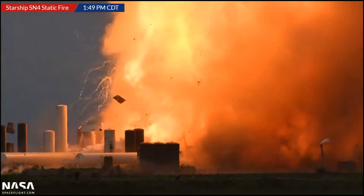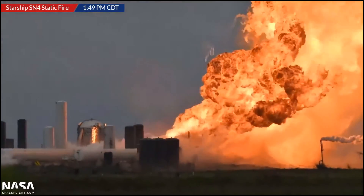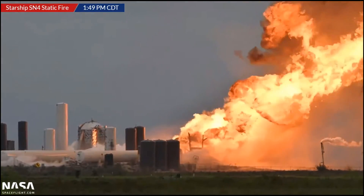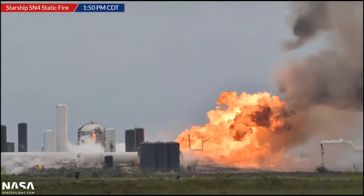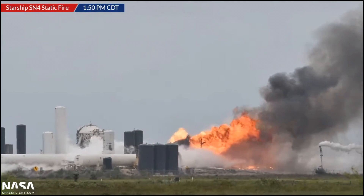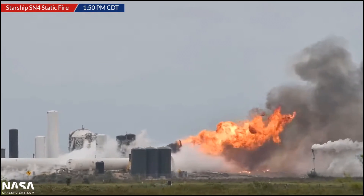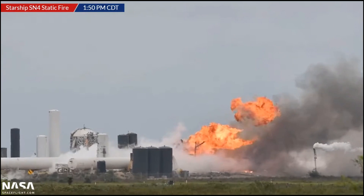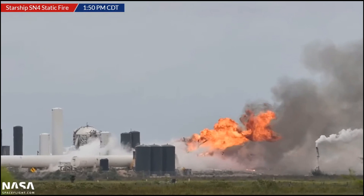First things first, nobody was injured. We were very concerned about the camera people running these volunteer streams, but all of them were fine. Also, this is absolutely nothing to do with the SpaceX launch with crew to the space station, which is scheduled for either Saturday or Sunday. This is a completely different piece of rocket technology being rapidly developed — they're building them quickly, testing them quickly, and then they're getting destroyed in some way, so they move on to the next one.